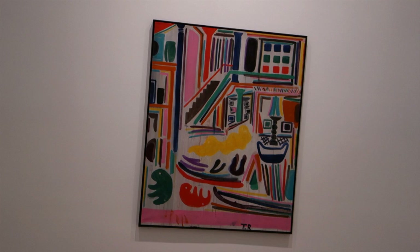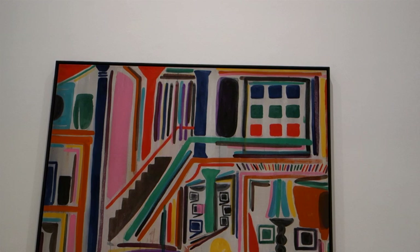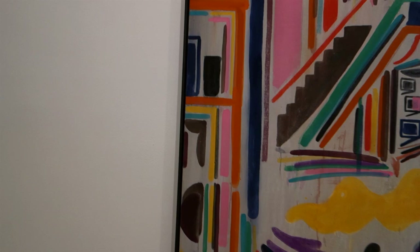Meanwhile, this piece is titled The Drawing Class 2014. This is pigment, rabbit skin glue, and oil on canvas. This makes me think of Matisse, maybe from his Algerian period, or Paul Klee.